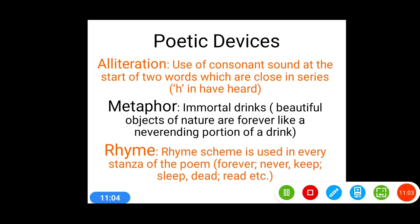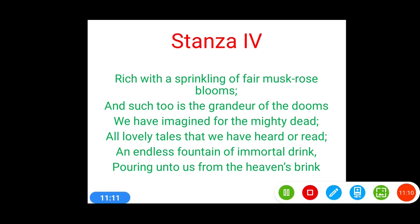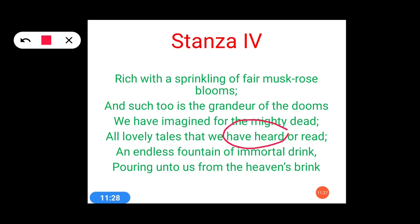First, let's discuss alliteration in stanza 4. It is used in the fourth line — 'have heard.' The 'h' sound is being repeated in both 'have' and 'heard.' So it is again alliteration. You can locate further instances yourself wherever you find such repetition of sounds.